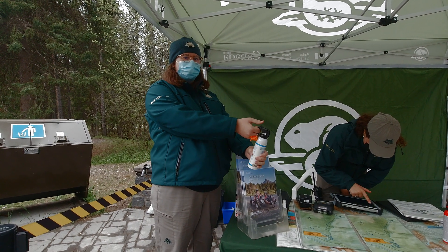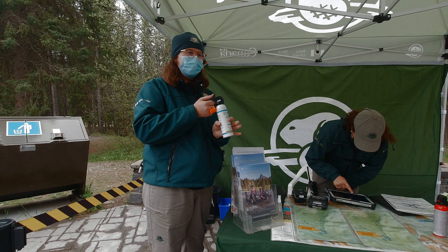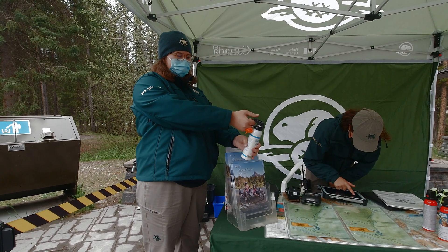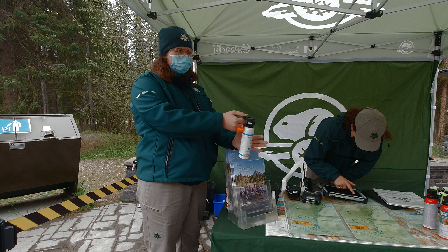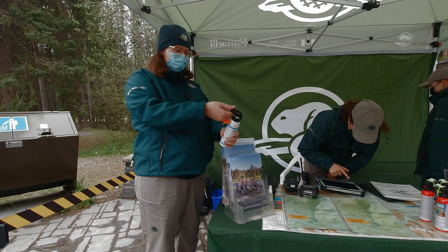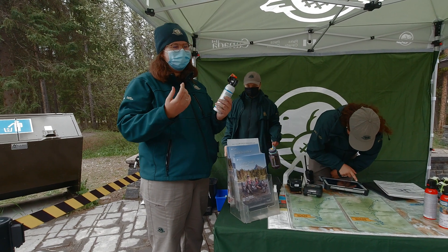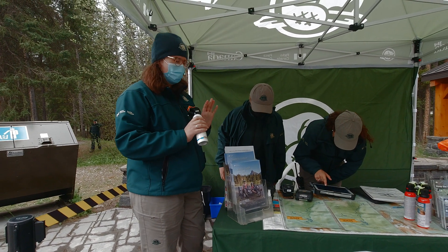Aim downwind at the bear. You've got about seven-ish seconds of spray in here, so you want to do a couple of short blasts. Make sure you don't completely run out before the bear is taken care of. Recork it if you don't need it — make sure that's on because that'll make a whole mess in your bag.